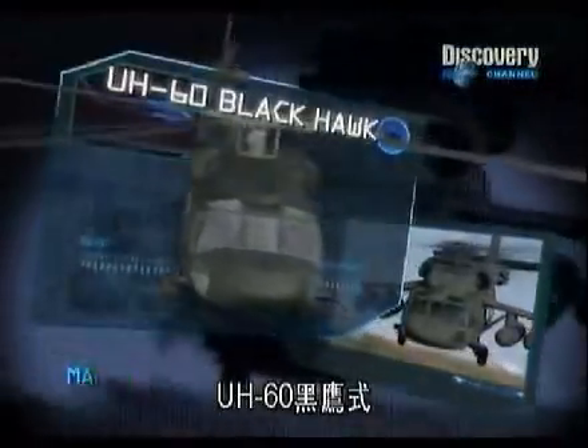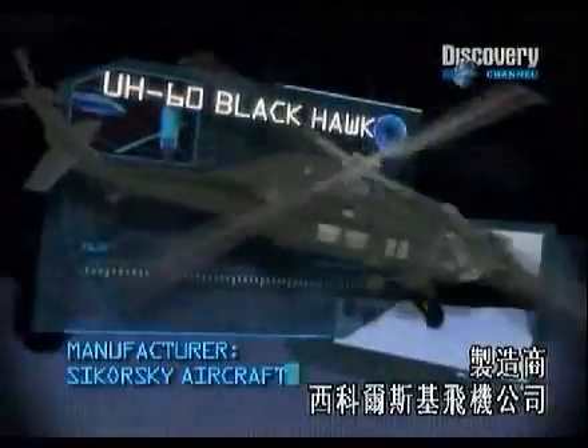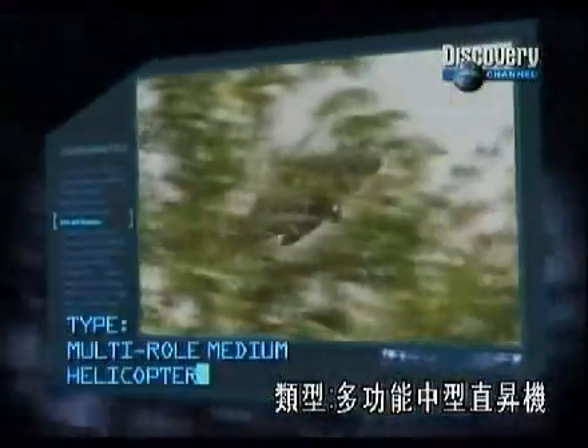UH-60 Black Hawk. Manufacturer: Sikorsky Aircraft. Type: multi-role medium helicopter.